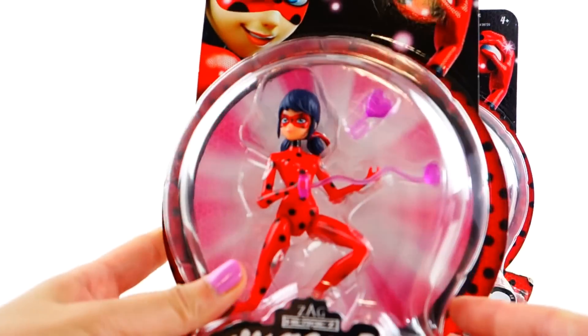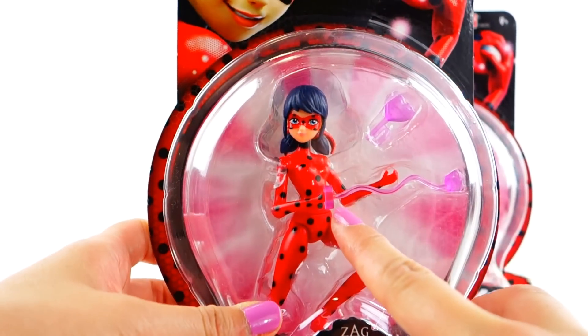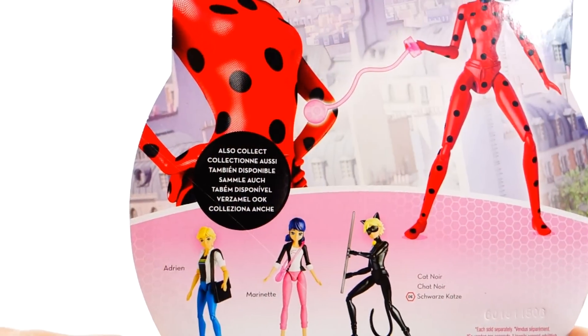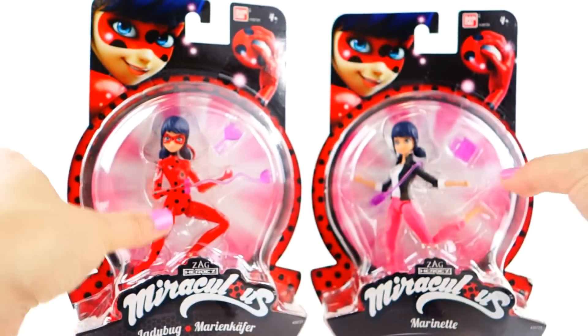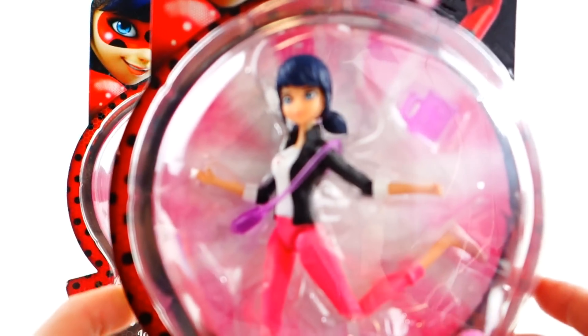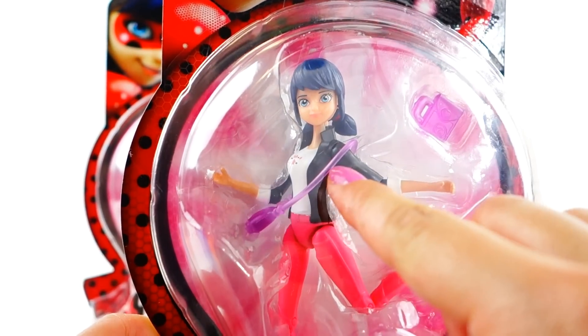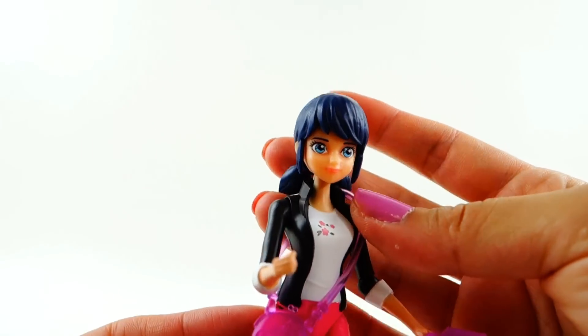Take a look at Ladybug — she comes with two accessories: a yo-yo and a heart. The heart is the one that flies up when everything is restored to order after she wins the fight with the villain. Over here we have Marinette, and she comes with her school backpack and her purse.